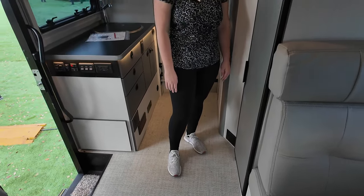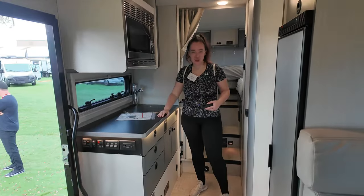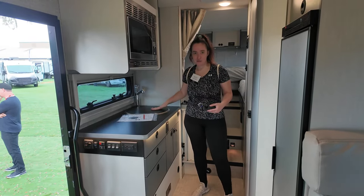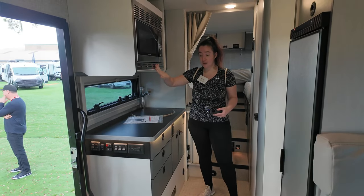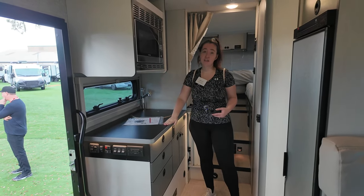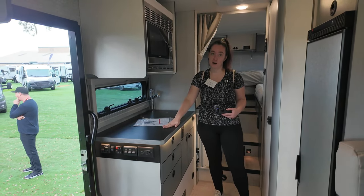In the kitchen space we've got a big deep sink, a convection microwave up top, and an induction cooktop that you can take out and place on the counter.